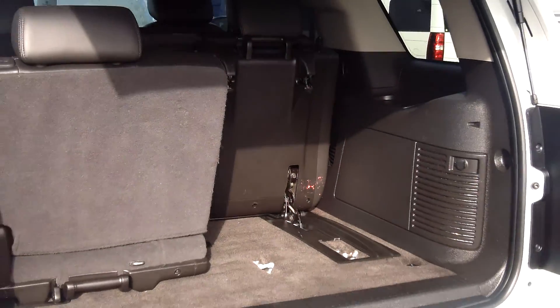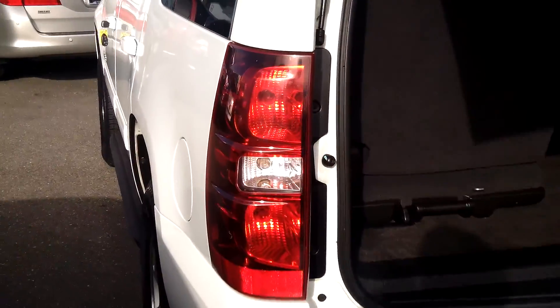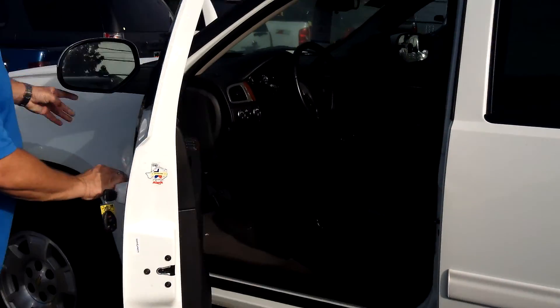Seats fold up out of the way — this thing is absolutely ready to go have fun. Best of all, at no additional cost to you, it comes standard with a lifetime powertrain warranty. If you're shopping at a store that does not provide you a no-cost lifetime powertrain warranty, you're shopping at the wrong store.